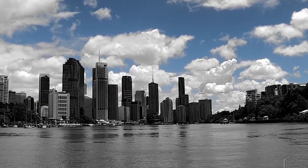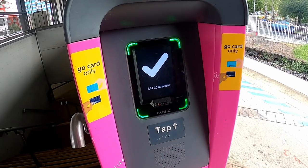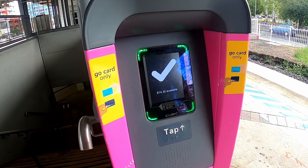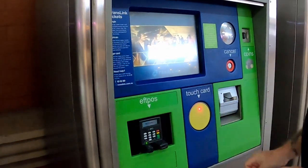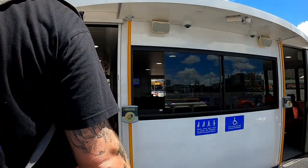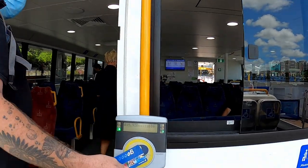Plan out your journeys based on what you want to see in the most cost-effective way. Failure to tap off your Go Card at the end of the journey will result in a fixed amount deducted from your balance. This ranges from five to ten dollars depending on the service, which is normally more costly than the correct fare — so don't forget to tap off.